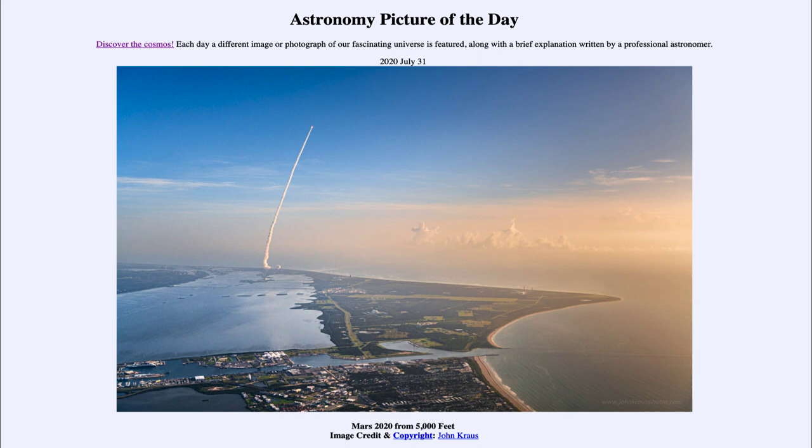So that was our picture of the day for July the 31st of 2020, titled 'Mars 2020 from 5000 feet.' We'll be back again tomorrow for the next picture. Until then, have a great day everyone, and I will see you in class.